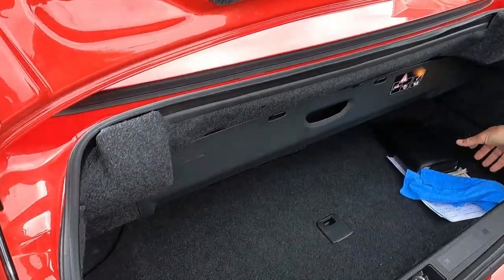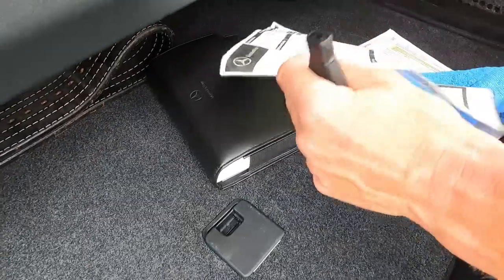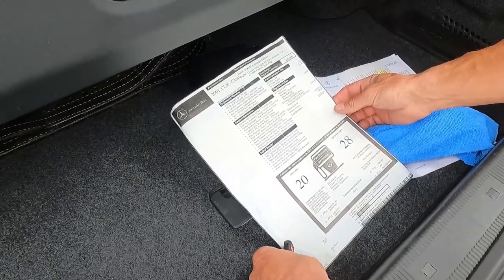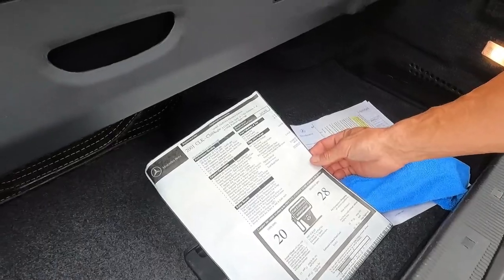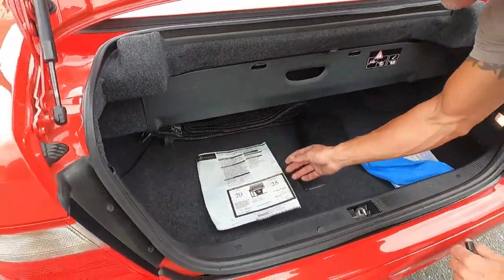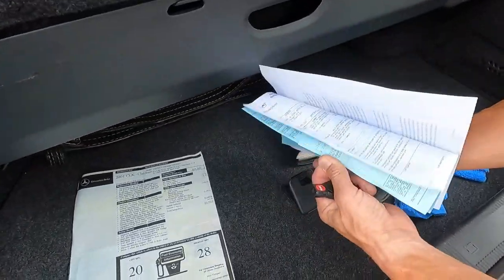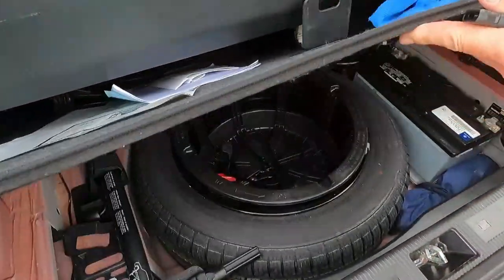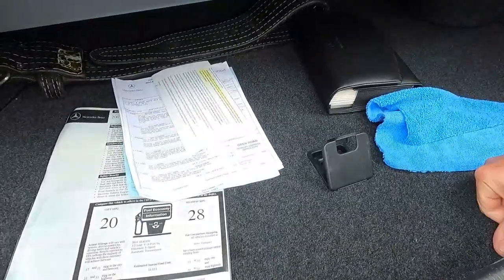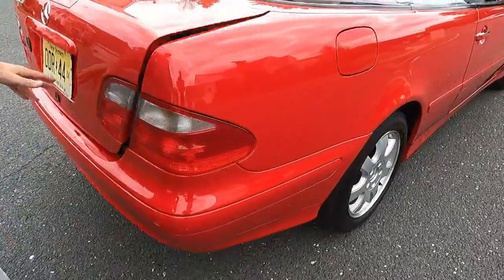The trunk is in excellent condition. You've got your original books, and there are two working key fobs. You've got your original window sticker — the car was $53,385, loaded up with the value-added package, including heated seats and Xenon headlamps. There's a bunch of service records from the last couple of years, dealer-serviced locally here in New Jersey. The original spare and tool kit is in pristine condition. The trunk is really pristine, all the jams are really nice and clean. You can definitely see it was a garage-kept car.